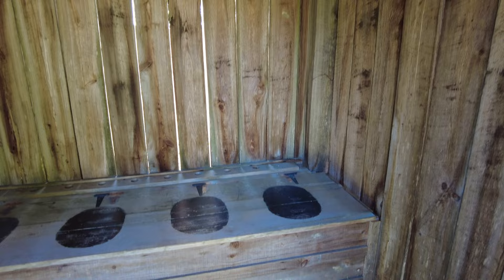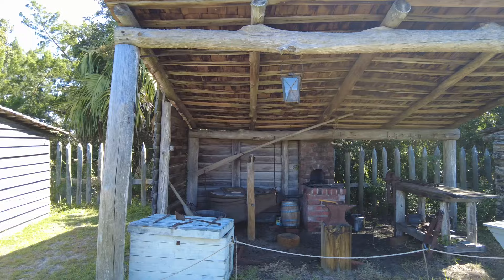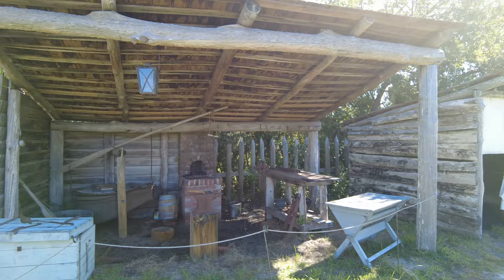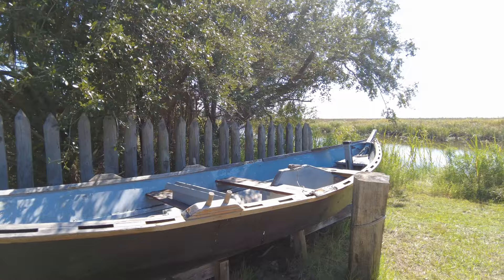This was the bakery for the fort. They have the blacksmith area in the fort, and they do have demonstrations in the blacksmith area from time to time. You have the fort boat here — they probably would have put a sail in it and gotten it down the river.